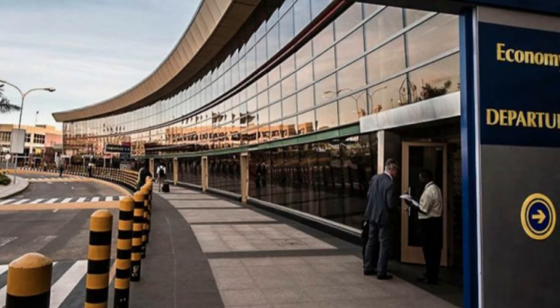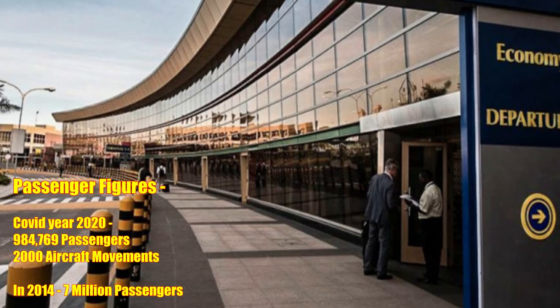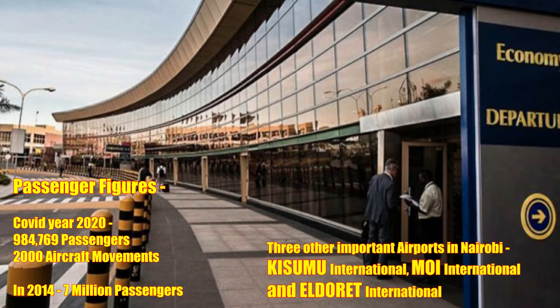Low-cost airlines operate out of Terminal 2, and there's a dedicated cargo facility. The United States government has categorized Nairobi as a Category 1 airport, meaning it's considered safe for direct flights. Passenger figures for 2020 were around 984,769 — the COVID year — compared to 7 million in 2014. It's one of four major airports in the Nairobi area and is the main international airport.